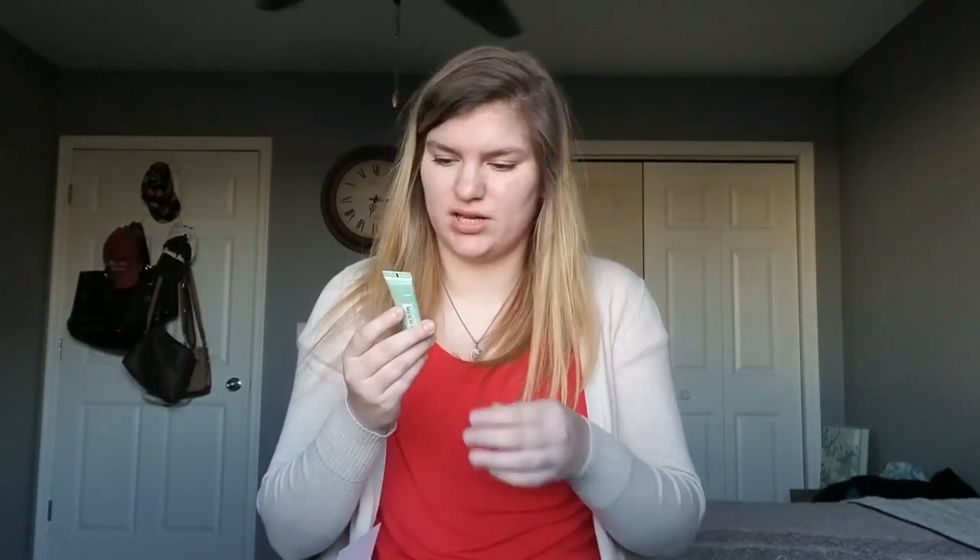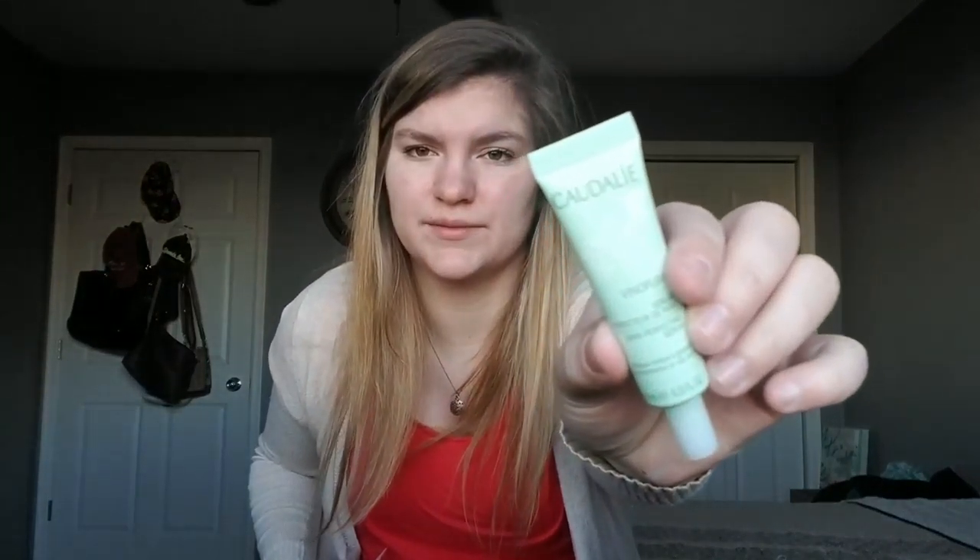The next thing I grabbed is Claudine — this is the Skin Perfecting Serum. Now I'm going to grab my cheat sheet so I can tell you how much everything retails for. This is going to be a mini size. The full size of the YSL lip product is $37, and the Claudine Serum retails full size for $49.